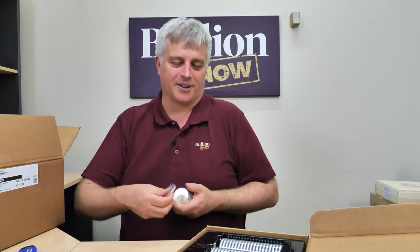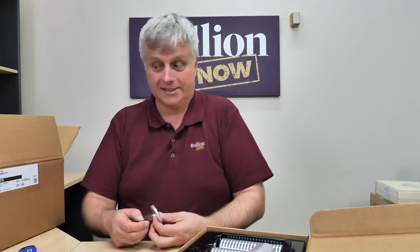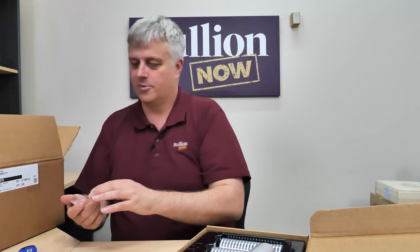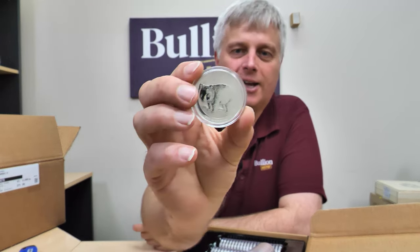They're going to be so popular — I think they will sell out very quickly. Unfortunately, this is one of those things where once they're gone, they're done and dusted and there's nothing I can do about it.